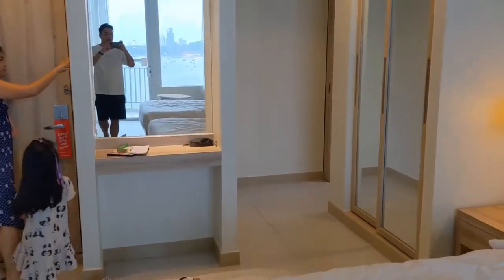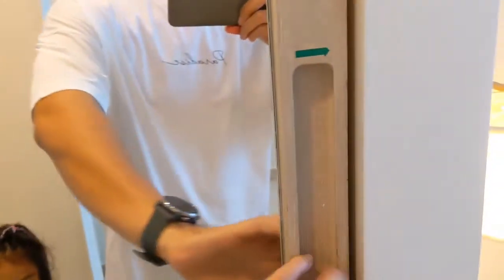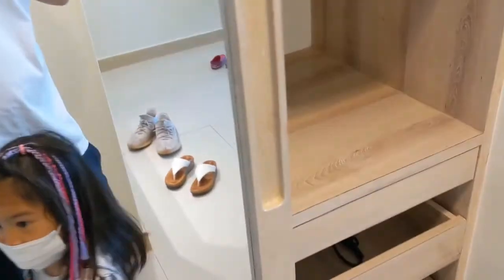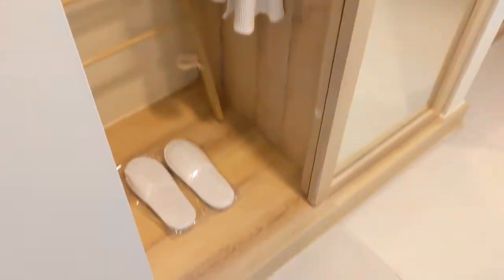I am now walking into the bathroom. Right over here is the closet. There is obviously a safe. What's that? A hair dryer. And that's just nothing. I wonder if they have bathrobes. Do you think they have bathrobes? Obviously they do. Yes. And they have slippers.